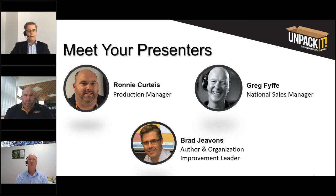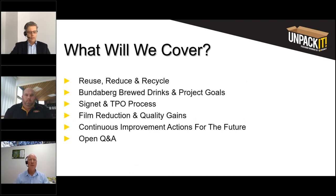Today we're going to be exploring an iconic Australian manufacturer that is achieving amazing things, looking at how they're doing more than just achieving growth and dramatic export growth — they're also helping the environment. We'll explore the 3R concept for environmental gains, Bundaberg Brew Drinks and their project goals, what part Signet played in their tertiary packaging optimisation, film reduction and quality gains, and the continuous improvement actions both organisations are taking going forward.